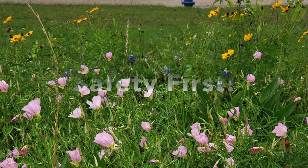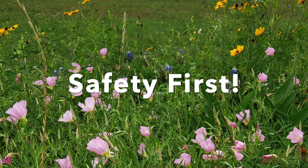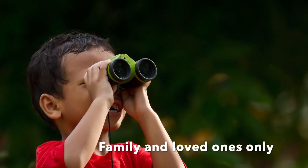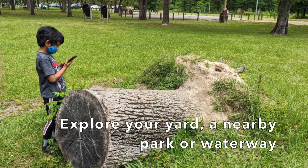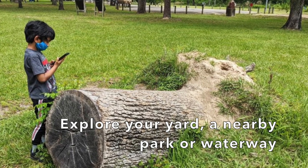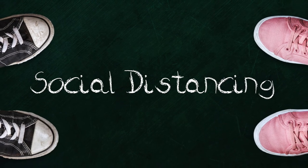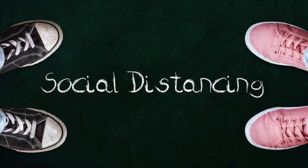The most important thing is safety. Do not gather amongst other people for this activity. Only participate with the loved ones that you are quarantined with. The best places to photograph and record wild species are your backyard, a nearby park, or waterway. If you do encounter other people, smile and say hello, but stay at least six feet away from them.